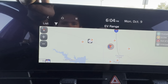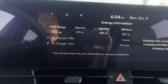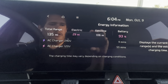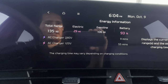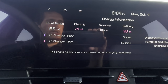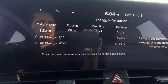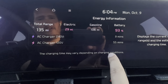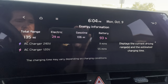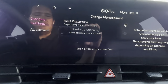Under Energy Information, you can see total range right now is 135 miles: 29 miles of full electric battery and 106 miles of gas, with the battery at 93% state of charge. On a Level 2 charger it estimates nine minutes to charge; on Level 1 it estimates 55 minutes. Charging times may vary depending on weather and equipment.